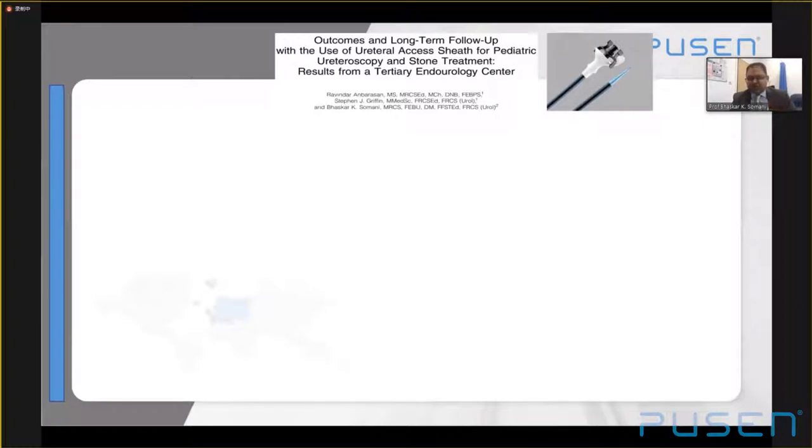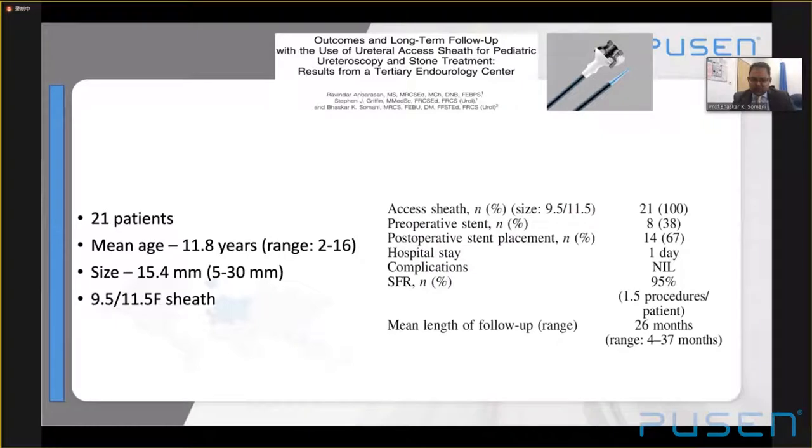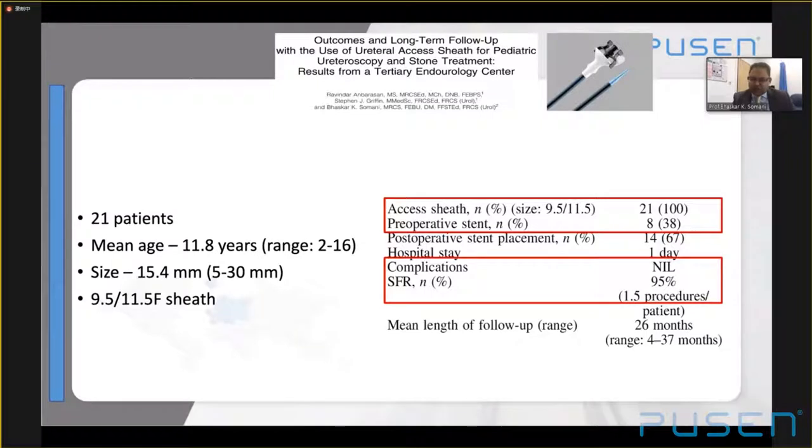Regarding long-term effects of pediatric access sheet use — could there be stricture formation? We looked at a series of 21 patients published a few years ago with a mean age of 12 years, using access sheets, with a low pre-op stent rate, zero complications, and one patient not stone-free over a mean follow-up of just over two years. The risk of stricture formation is quite low. Even with complications, if there has been no ureteric injury, that risk is minimal — and we found no strictures.